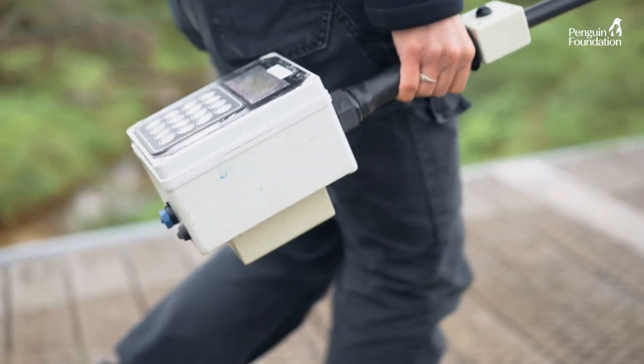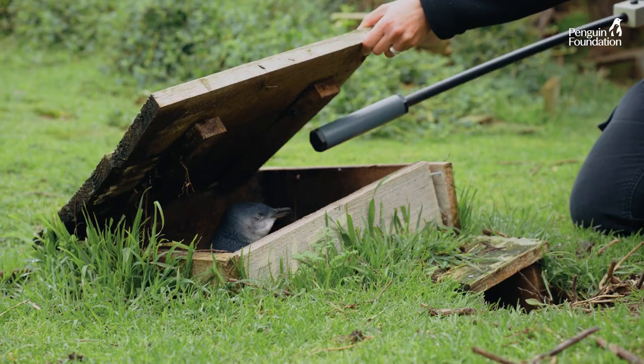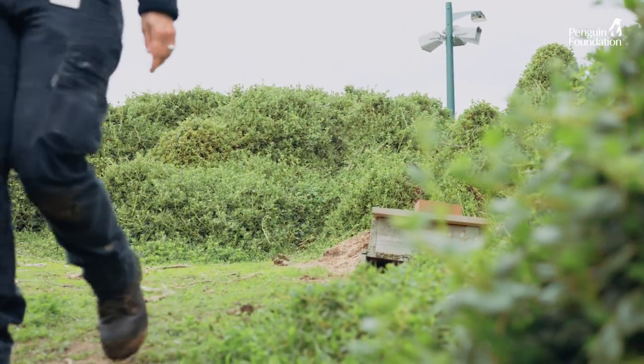Historically, most of the work we do here studying the penguins involves going to their burrows and pulling them out and handling them. We're trying to move away from that — we can't be doing that five times a day.